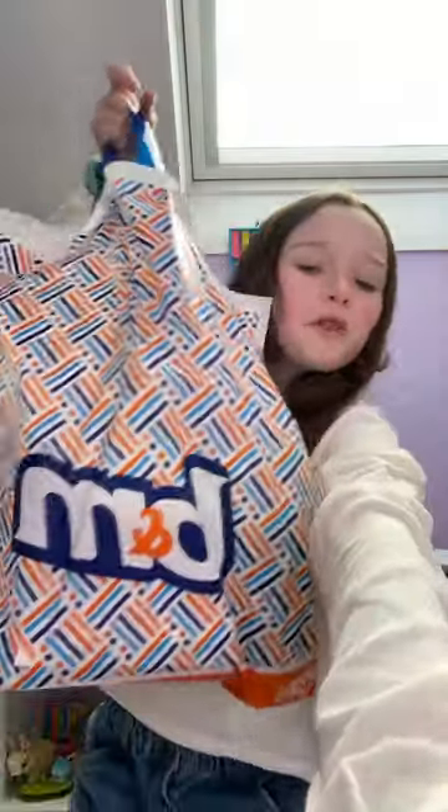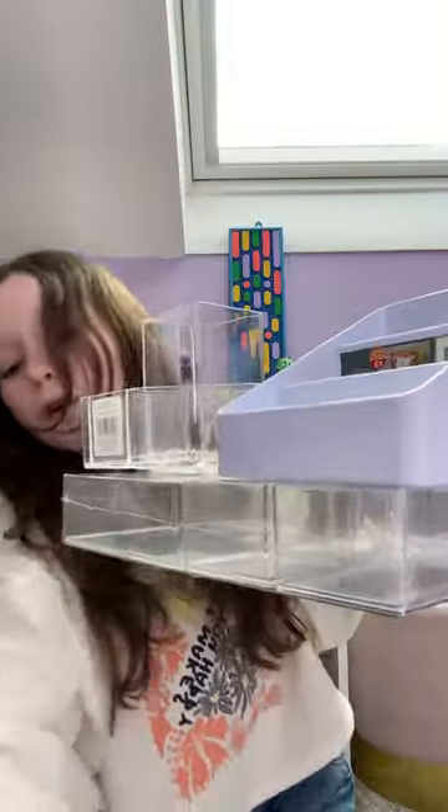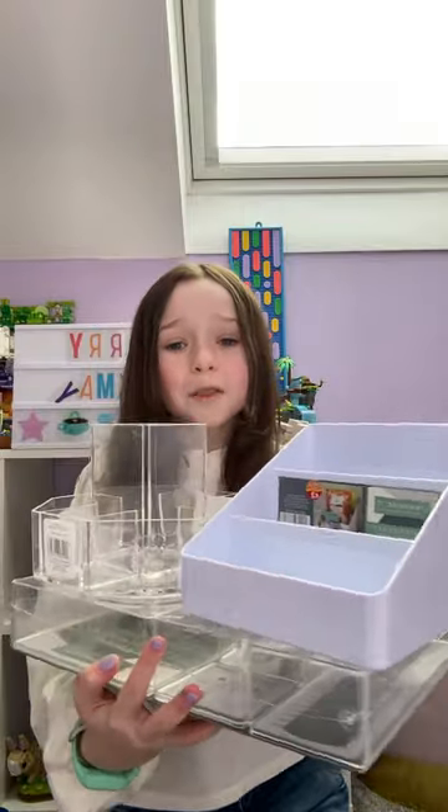We're gonna do a little mini haul of what I got from B&M today. We got a lot of organizers because I got a lot of new makeup and hair care for Christmas.